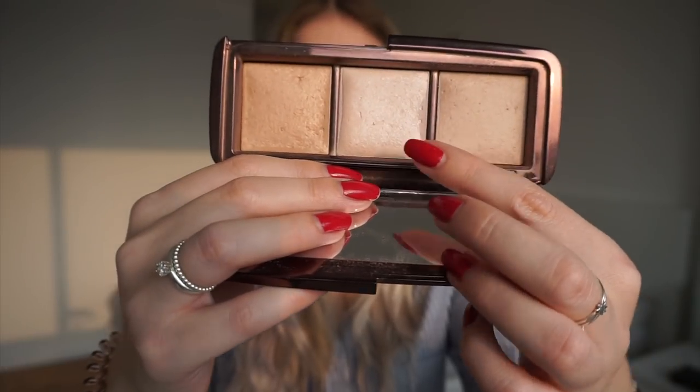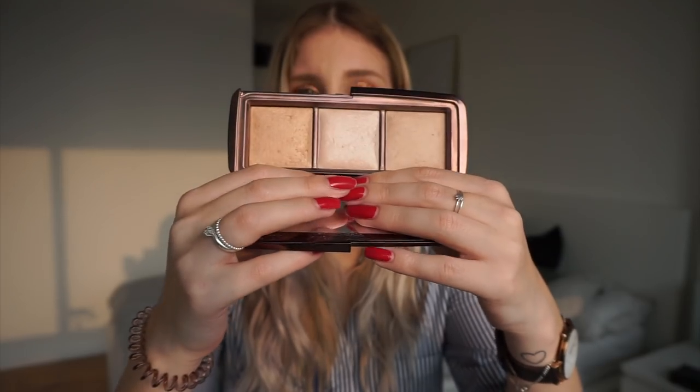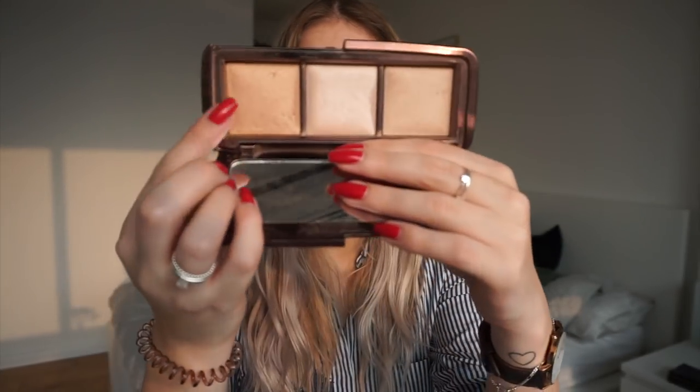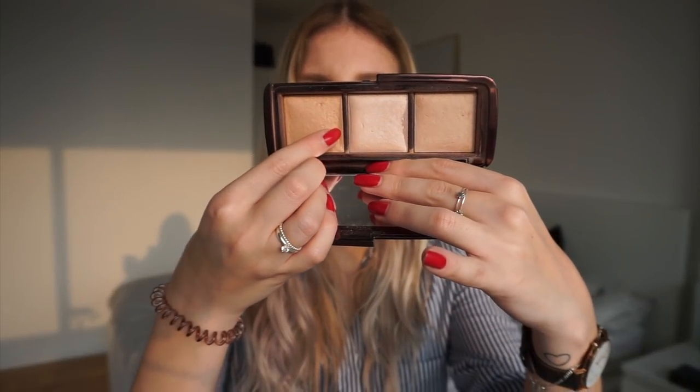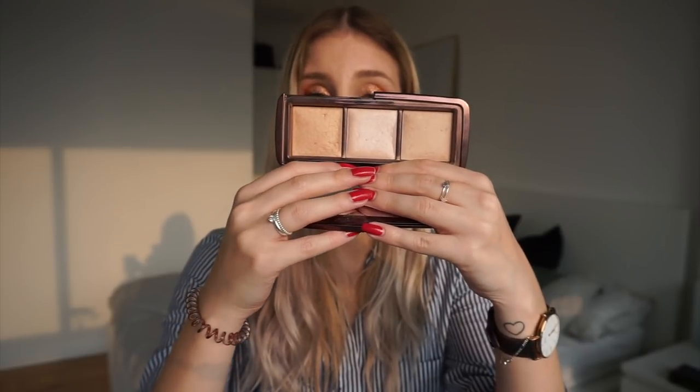For a product in a palette, I chose the Hourglass Ambient Lighting Palette, which I've had in this project previously. I already hit pan on a couple of the shades, but this time I'm only going to focus on one shade — Radiant Light — which is already quite low and close to pan. I'm planning to use it as a bronzer, since I'm nearly done with my current bronzer in my yearly project pan and thinking to move over to this one next.